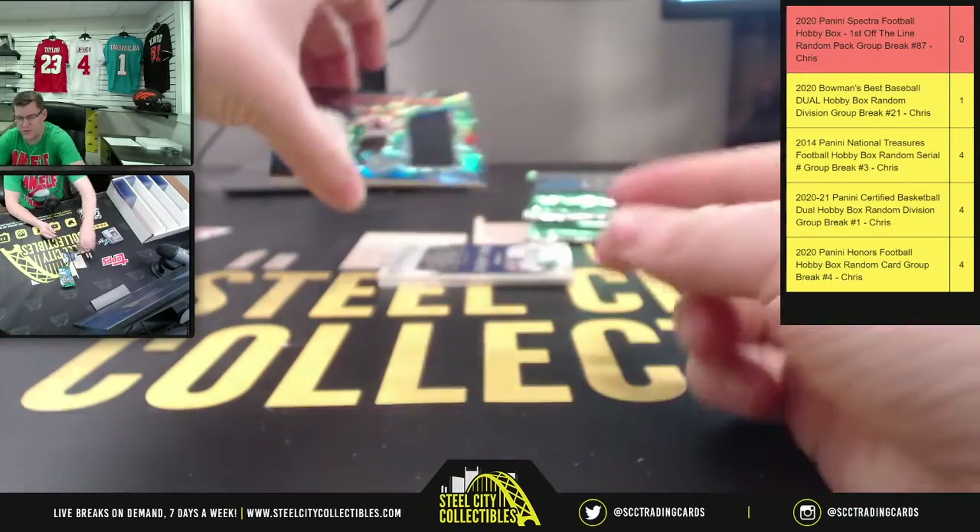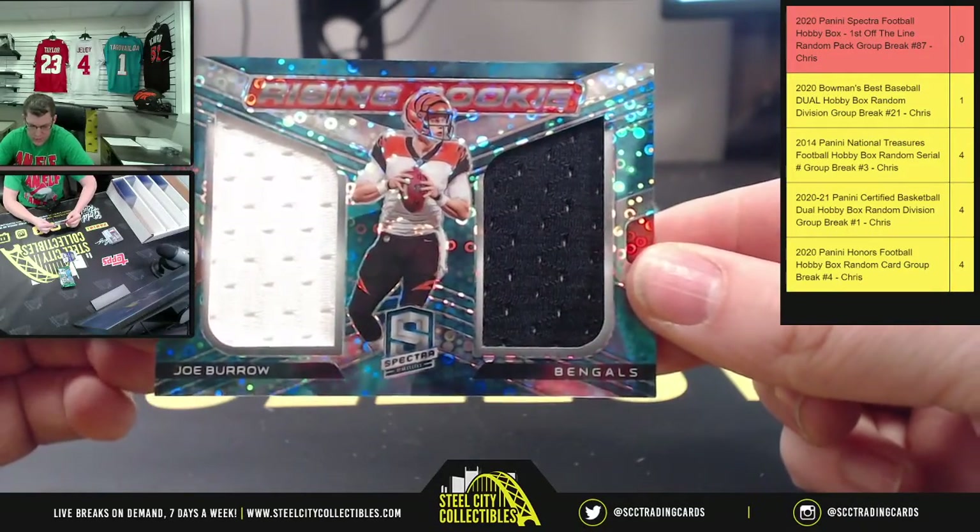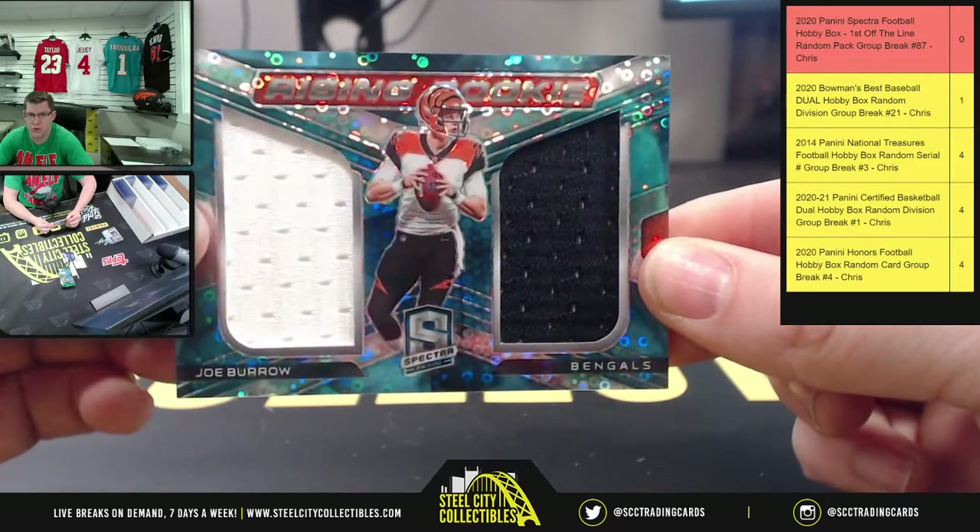And say hello to my good friend Joey B on the Horizon Rookie Dual Patch — Mr. Joe Burrow.